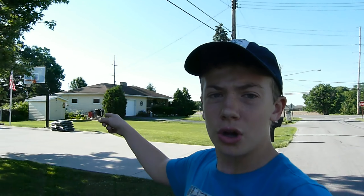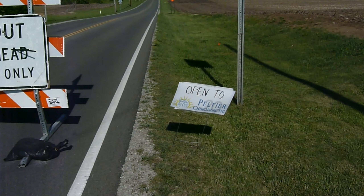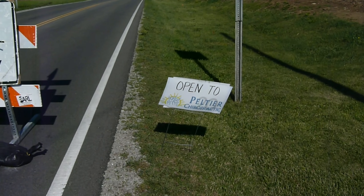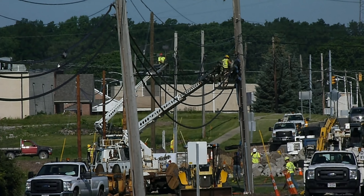We're going to be heading down to the bridge, and then the Y is over there — we are going to check out the new walking path that they're constructing over there. Let's get started. If anybody still doesn't know, it is still open to Peltier Chiropractic down there.